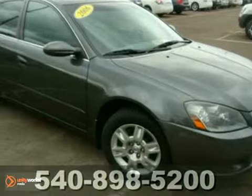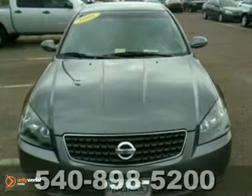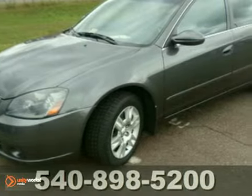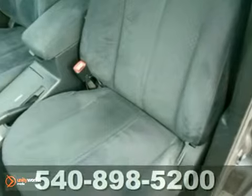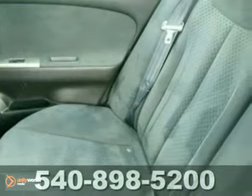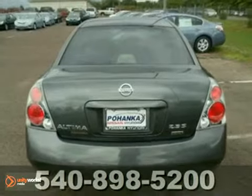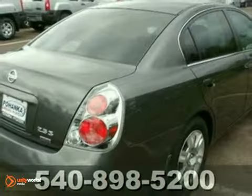Check out this 2006 Nissan Altima. This one-owner vehicle comes with a Carfax buyback guarantee and a clean, accident-free title. With child safety locks, power windows and locks, and tinted glass, it's bound to sell fast. The multifunction steering wheel and powered driver's seat only make it more attractive. Come on out and see it for yourself today.